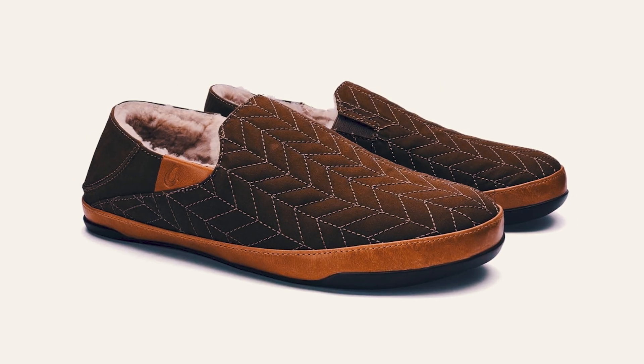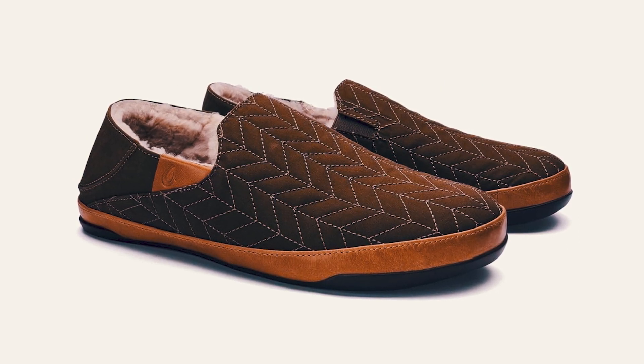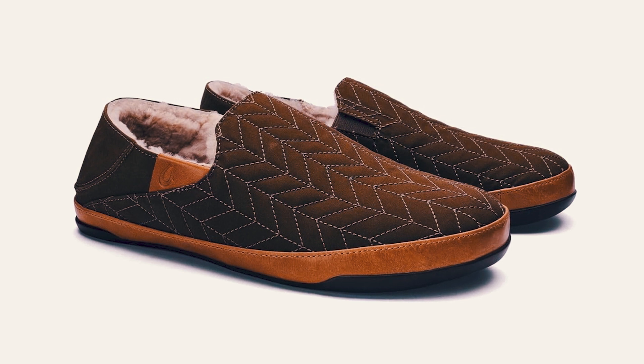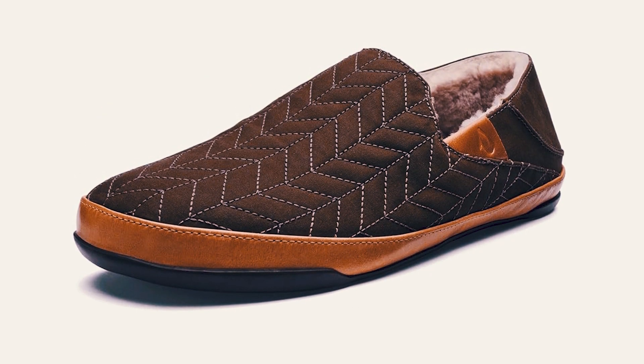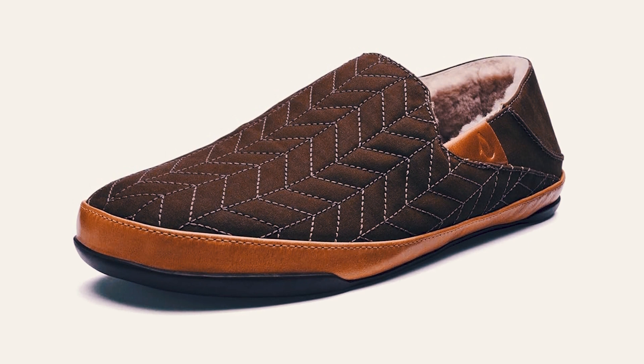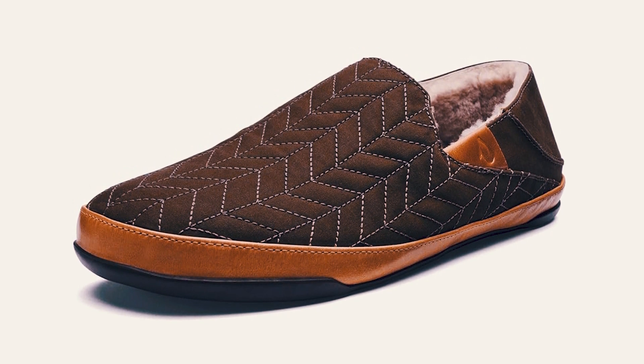With a non-marking gum rubber outsole for added durability and traction, these slippers are perfect for any surface. Backed by a one-year warranty against manufacturer's defects, the Olyakai Hanaheno Slipper offers superior quality and craftsmanship.